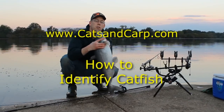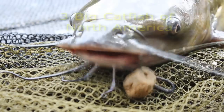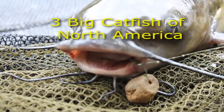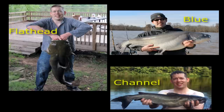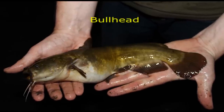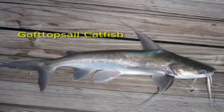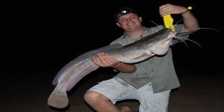Hi, Luke here with catsandcarb.com and I'm going to tell you how to identify the various species of catfish. Here in North America we have three common species of catfish that people generally like to fish for: flathead catfish, blue catfish, and channel catfish. There are also several species of bullhead catfish, white catfish, and the gafftopsail catfish. I'll also show you some of the European, Asian, African, and South American catfish as well.